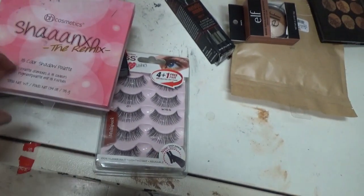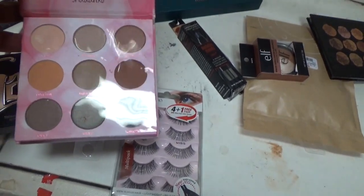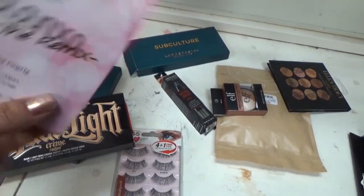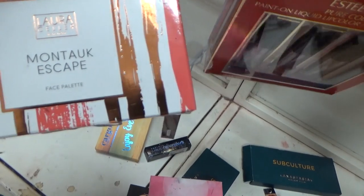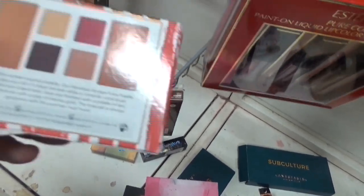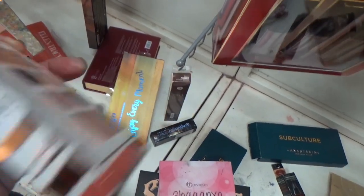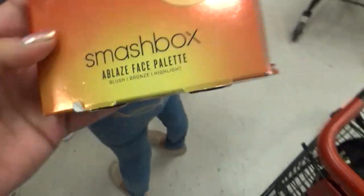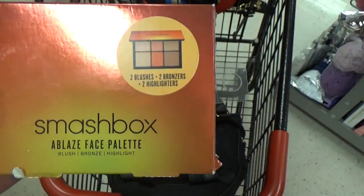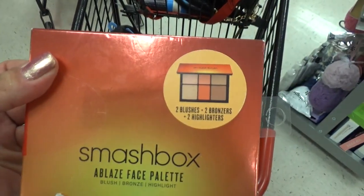They do have the Shan Exo Remix Palette from BH Cosmetics — it's a little beat up, and of course it's been swatched, but it looks really pretty. Why people have to swatch things like this, I will have no idea. I also have the Montauk Escape Palette — I have to decide which one I want. But again, this one is only $7.99. They actually have the Smashbox Ablaze Palette, which I am so excited to see — it is $19.99. I am hoping that it's not swatched, but we're going to find out.